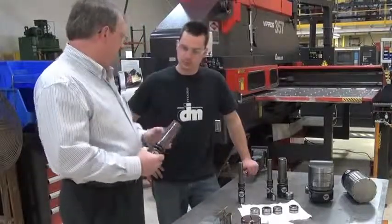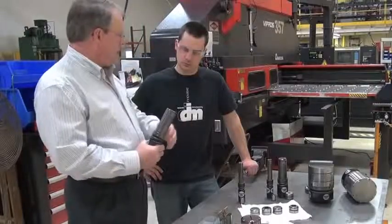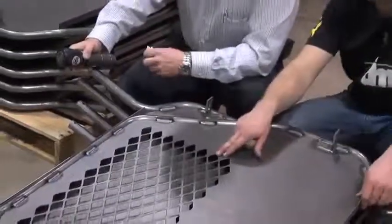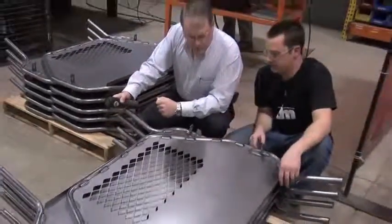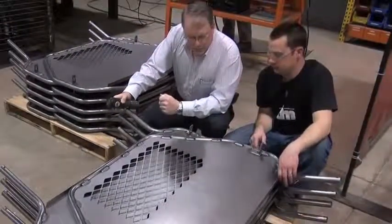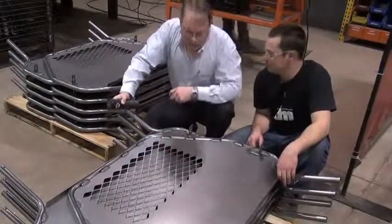MATE's fully guided tooling has a tighter clearance between punch and stripper, making a big difference in rigidity. When punched sheets have more holes than material, the precision of the punch tooling determines the quality. MATE's fully guided tooling ensures burr-free edges and flat sheets even when there are more holes than material.